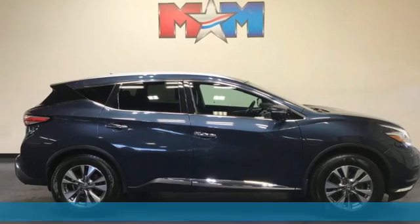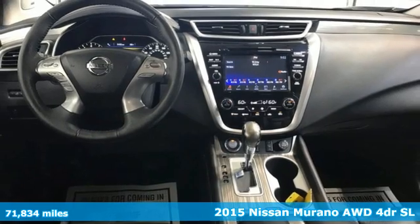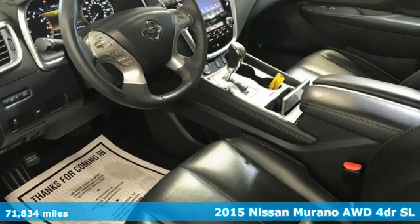It's a 2015 Nissan Murano. Nissan, built for the human race. And get ready for an impressive combination of features.